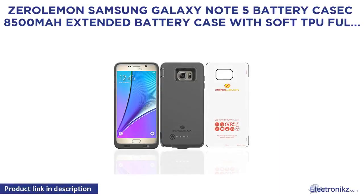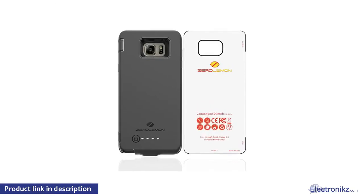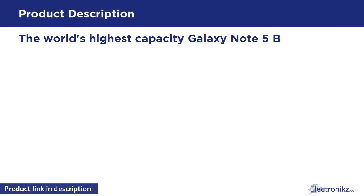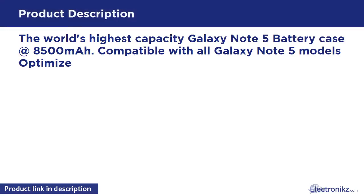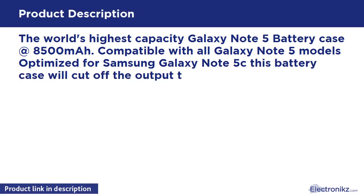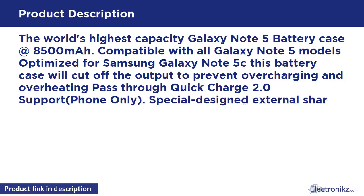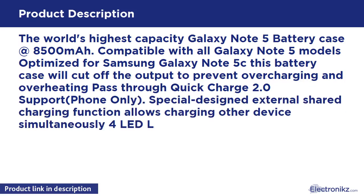ZeroLemon Samsung Galaxy Note 5 Battery Case — 8500mAh Extended Battery Case with Soft Edge. The world's highest capacity Galaxy Note 5 battery case at 8500mAh, compatible with all Galaxy Note 5 models, optimized for Samsung Galaxy Note 5. This battery case will cut off the output to prevent overcharging and overheating, with pass-through quick charge support.